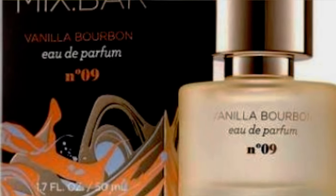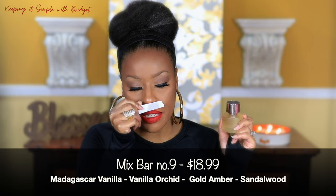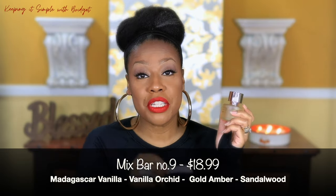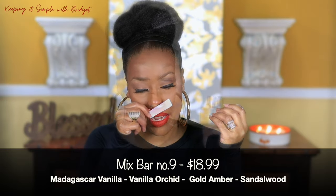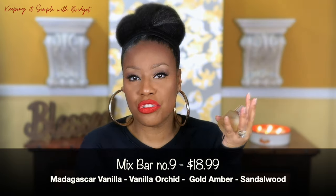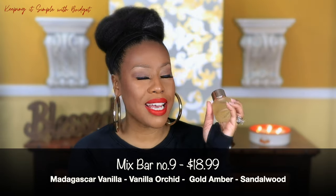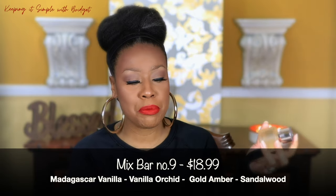The next one is Vanilla Bourbon, and this is by No. 9. This one is a little bit creamier — it's very, very sweet and it's just straight-up vanilla. It's a pretty linear scent; what you smell at the top is what you're going to get at the dry down. I feel this could be a unisex fragrance — it's just a straight up, sweet vanilla fragrance. I think this was like eighteen dollars at Target, so if you don't want to spend as much as the others, this is a super good buy.